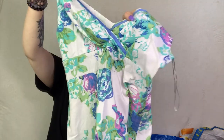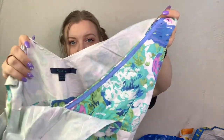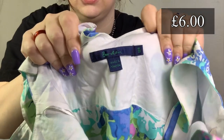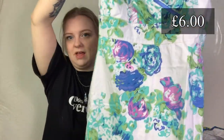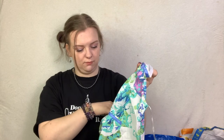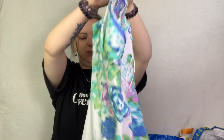This looks a lot like Boden and it is - it's Boden. It's just a really nice Boden summer dress with a really nice print. It's in a size 12 regular and I'm pretty sure it's a nice lightweight cotton. That'd be a nice wedding guest dress in the summer. I'll probably put that up for £20.